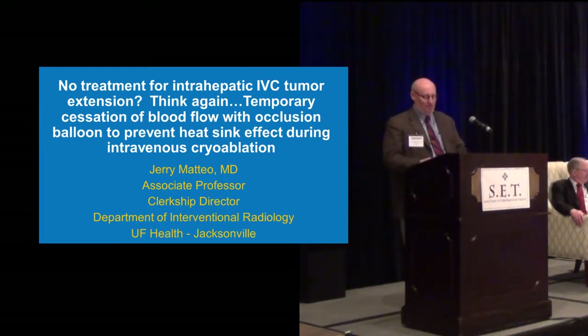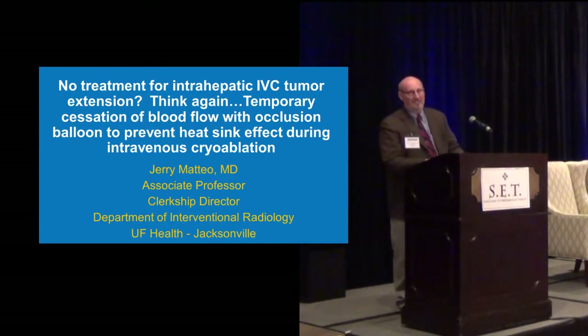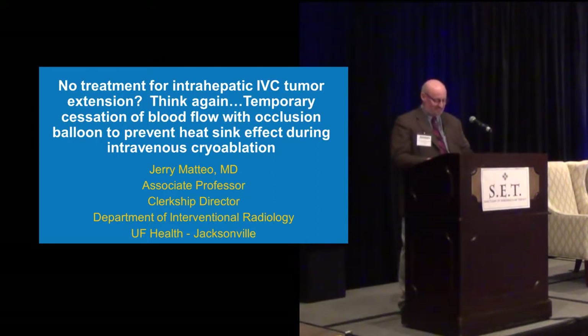I had the pleasure of working with Jerry for a year — one of the more imaginative fellows we ever had. He's a regular contributor to the interesting case session. I can remember off the top of my head him talking about TIPS reductions and fistula repairs and difficult EVAR cases. So he's been up here a lot in this session.